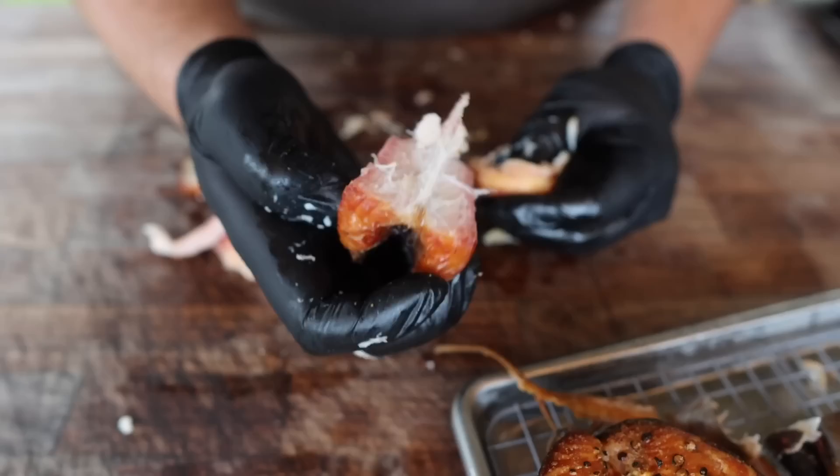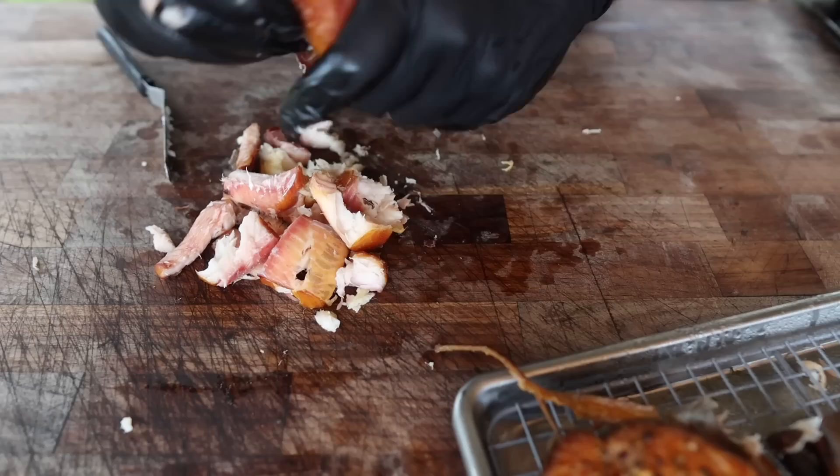I'm going to take all this meat off the bones, which is incredibly easy, and then I'm going to make a smoked fish dip. Because when life gives you smoked fish, you have to make smoked fish dip.